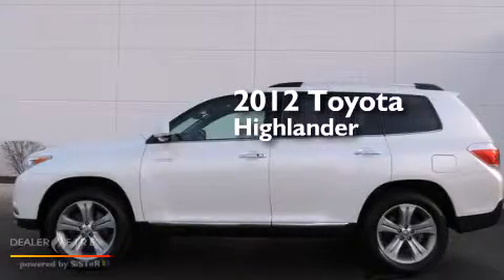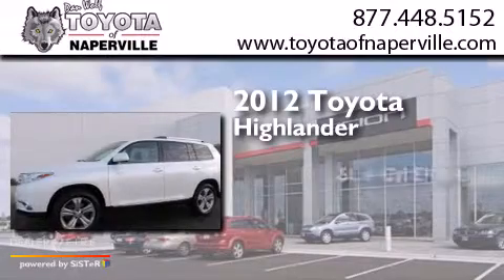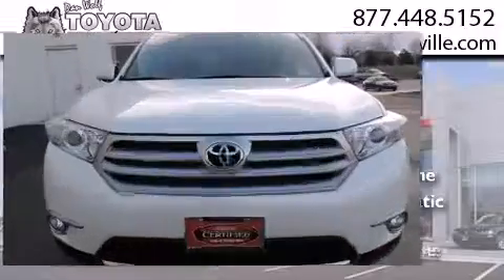This is a certified pre-owned 2012 Toyota Highlander. It has a 3.5-liter 6-cylinder engine, a 5-speed automatic transmission, and all-wheel drive.